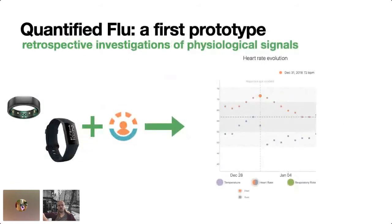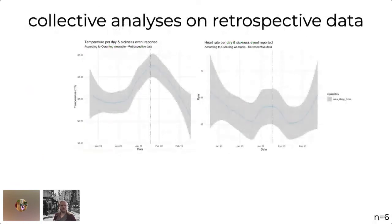As the first prototype we made for Quantified Flu, we made one for doing retrospective investigations of physiological signals. Thanks to the infrastructure already in place with OpenHumans, we had support for two wearables: Fitbits and the Oura rings. So we could very easily make a retrospective analysis that people could do themselves — they'd just punch in when they remembered falling sick last, and they'd get a nice graph showing how heart rate evolves over time around the date they noticed falling sick. This is an example of my own data from New Year's Eve 2018, and you can indeed see my heart rate already starting to go up just a few days before I actually came down with something.